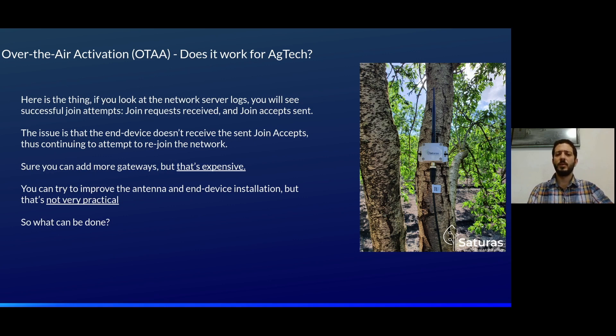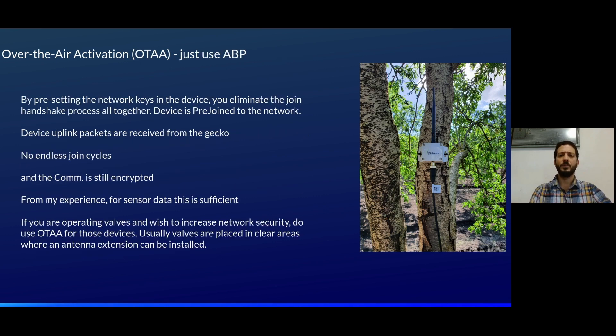You can add more gateways, but that's expensive. You can try to improve the antenna and device installation, but that's not very practical. So what can be done? Easy — just switch to ABP mode of network join. By pre-setting the network keys in the device, you eliminate the join handshake process altogether. The device is pre-joined to the network, uplink packets are received by the gateway, there are no endless join cycles, and communication is still encrypted. From my experience, for sensor data, this is sufficient. If you are operating valves and wish to increase network security, do use OTAA for those devices, as valves are usually placed in clear areas where antenna extension can be installed.